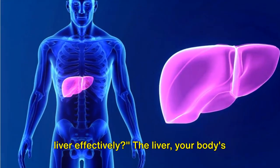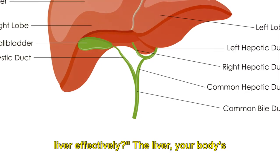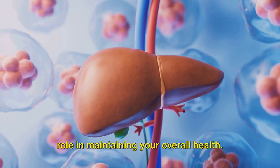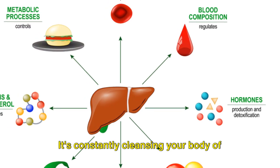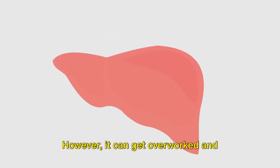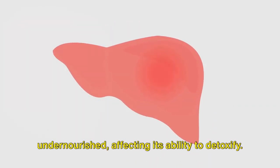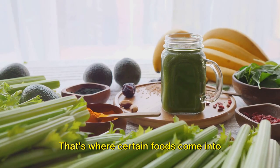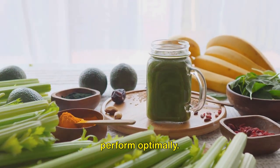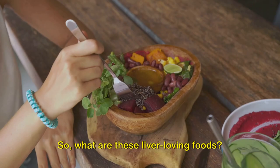Do you know what foods can detox your liver effectively? The liver, your body's primary filtration system, plays a crucial role in maintaining your overall health. It's constantly cleansing your body of toxins and converting food into energy. However, it can get overworked and undernourished, affecting its ability to detoxify. That's where certain foods come into play, providing the nutrients it needs to perform optimally. So, what are these liver-loving foods?